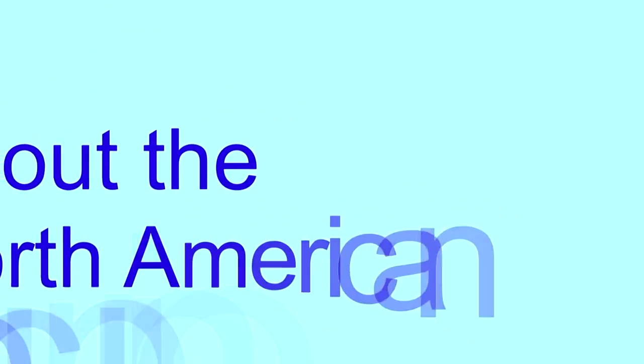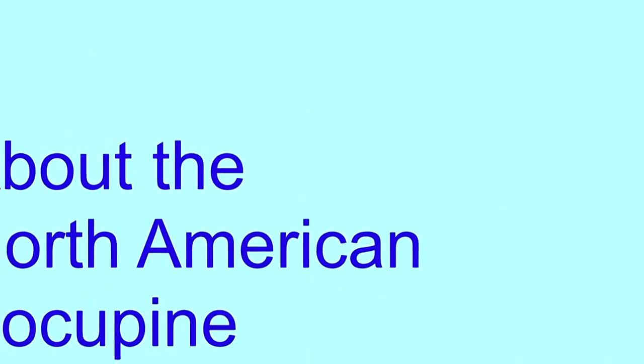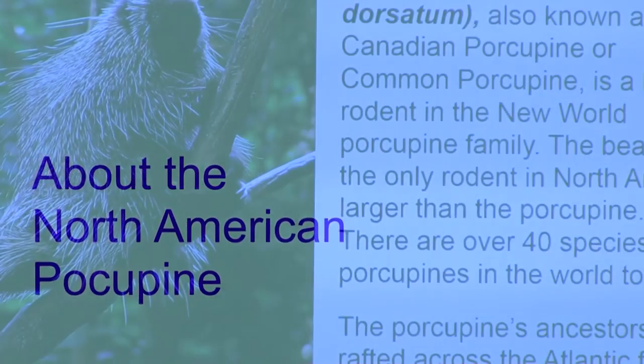The beaver is the only rodent in North America that's larger than our North American porcupine, and there are about 40 species of porcupines in the world today.